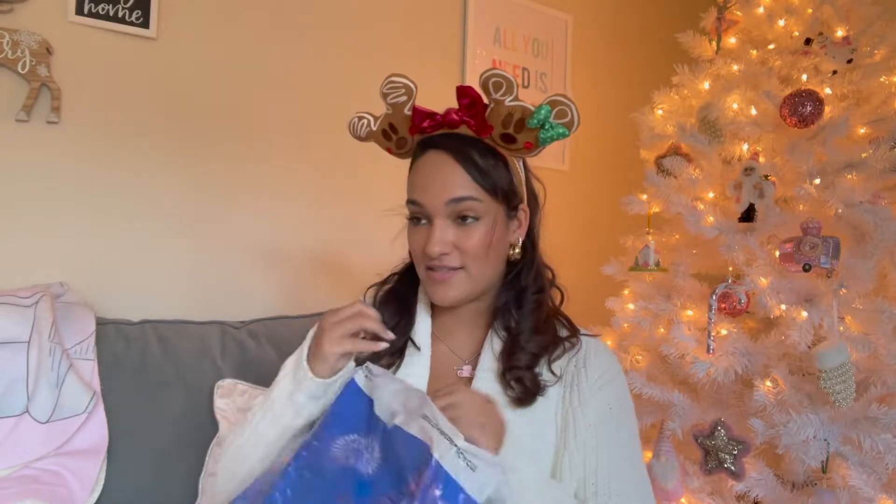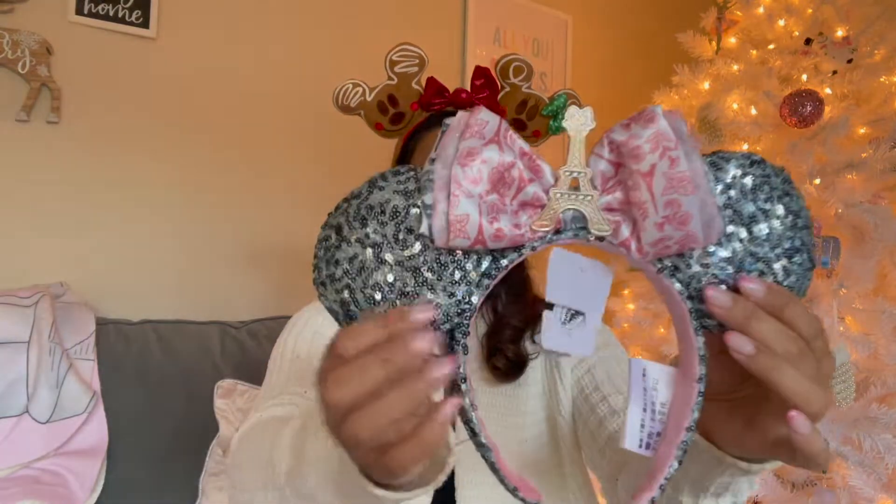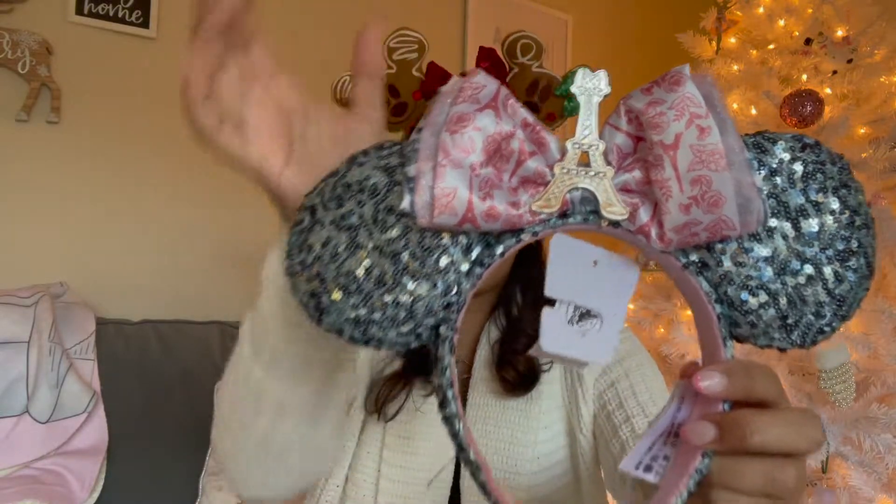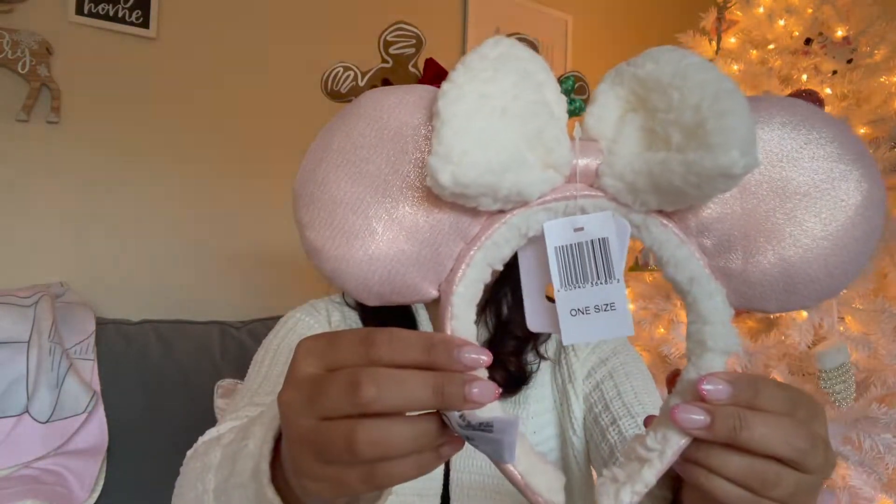Okay, I'm going to show you all the ears I got. I went ham on ears — this is the most I've bought in one trip. I got these in the France pavilion; they have the Eiffel Tower on them, pink and blue, so cute. I saw them in someone else's haul and I knew I needed them. Here are the other ears that match the cozy collection. Quick story on these — these are also the ears for the giveaway. I ordered them online when they launched.